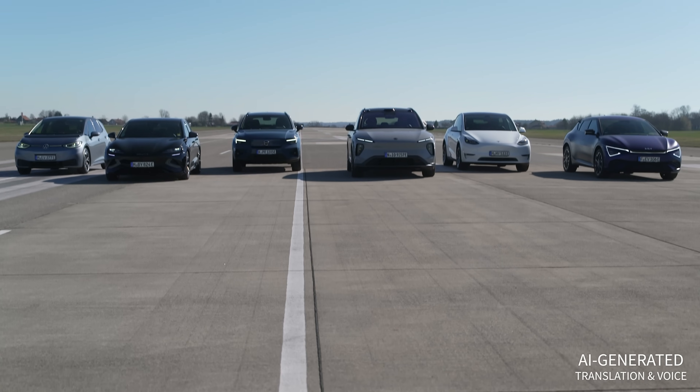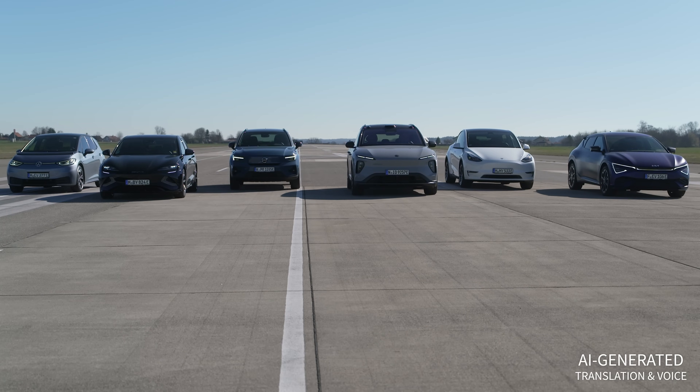We conducted a practical test, driving various electric cars until they come to a stop and observing how they behave when they reach their last few kilometers. Which models give early warnings, which still have reserves, and where things suddenly get critical — you'll find out now.